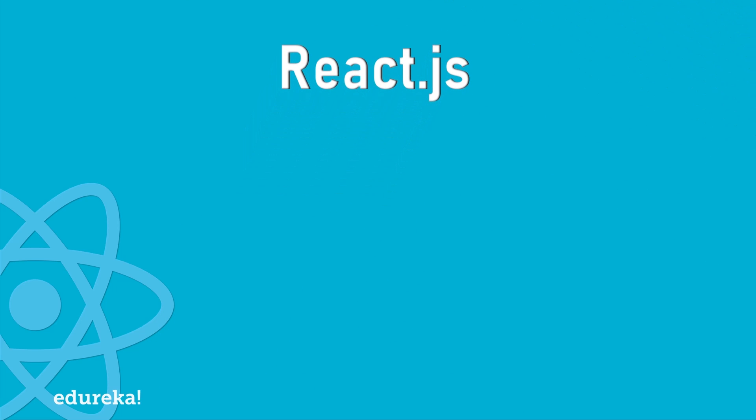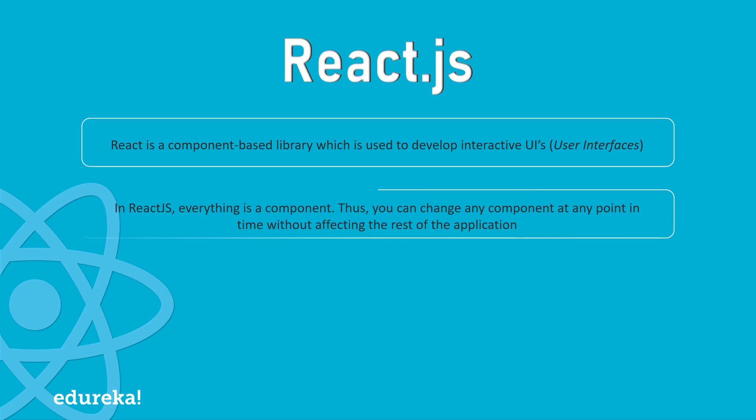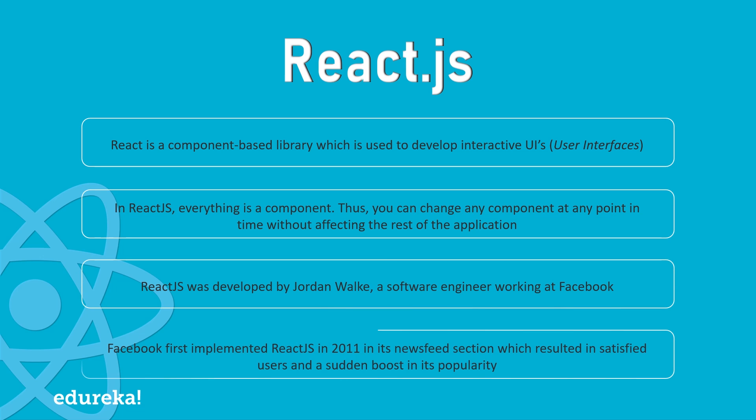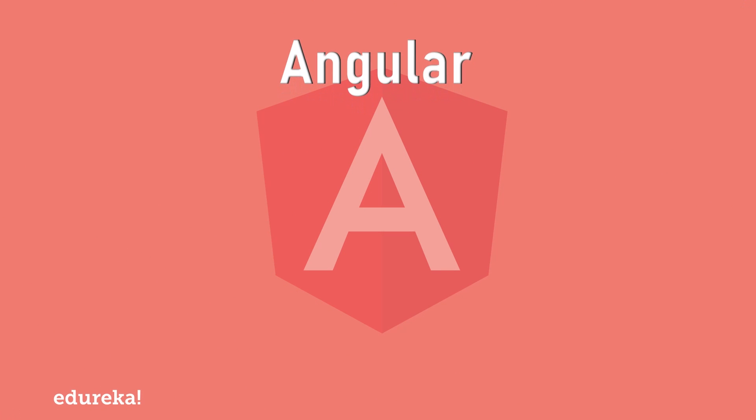First I will be talking about React. React is a component-based library which is used to develop interactive UIs. It is currently one of the most popular JavaScript front-end libraries, which has a strong foundation and a large community supporting it. Since everything is a component in React, you can easily change any component at any point in time without affecting the rest of the application. It was first implemented by Facebook in 2011, after which Facebook's UI underwent drastic improvement.